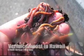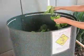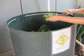Vermicompost in Hawaii: its production and use. Worms excel at recycling organic waste such as kitchen scraps and manures. In addition to reducing our waste stream, composting with worms is fun and produces an important plant food called vermicompost or vermicast.